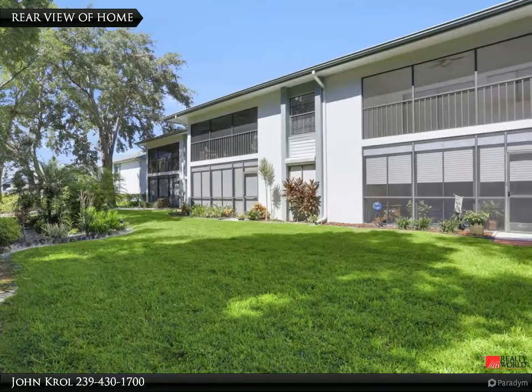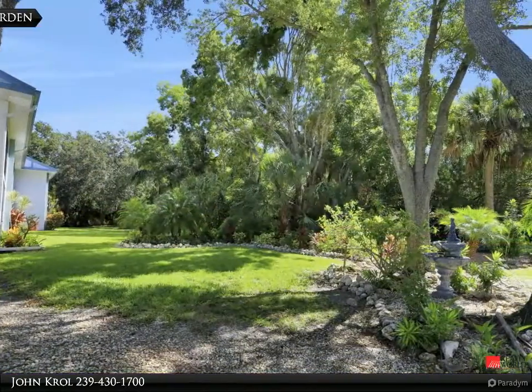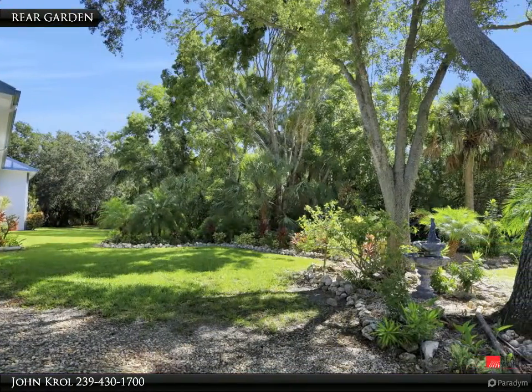Rear scene of the condo. The rear garden is lush and beautiful.